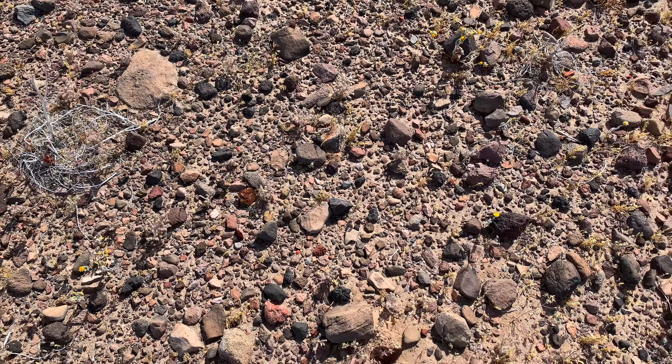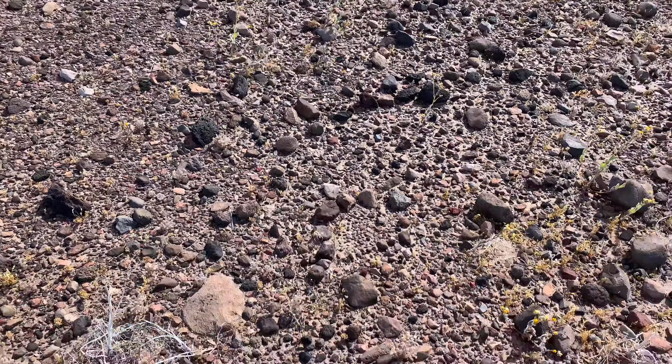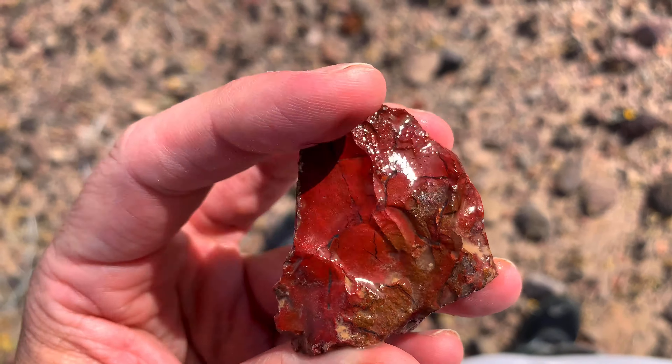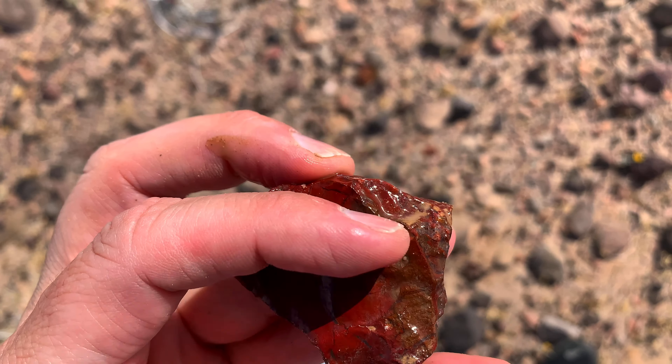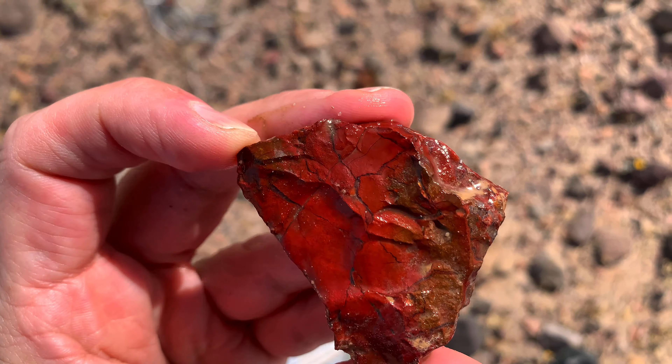Here's a red brecciated with all these healed fractures through it. I love that — it makes great cabs when you cab it with those fractures. I think it adds a lot of character to the rock. Just don't know if it's thick enough. Yeah, I probably could get a cab out of that, or tumble it. It's pretty cool.